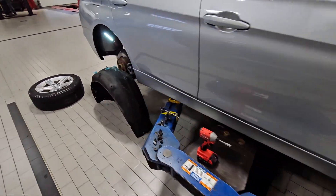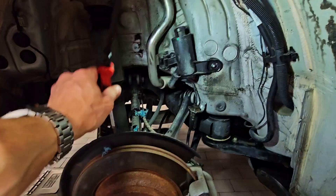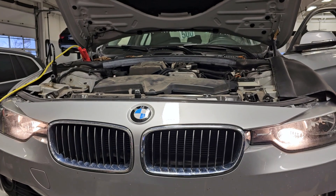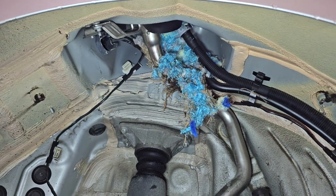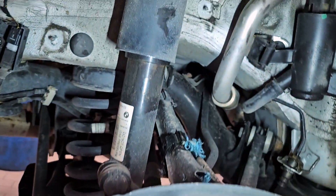Check engine light on, with errors for the fuel tank vent system. After a little bit of investigation, we found that this car has a tenant. We need to evict the tenant and inspect the damages. As you can see, the tenant made his home on the lines for the fuel tank vent system.